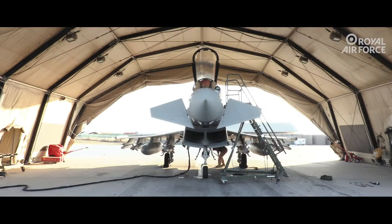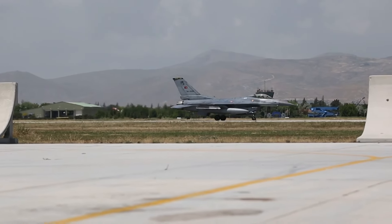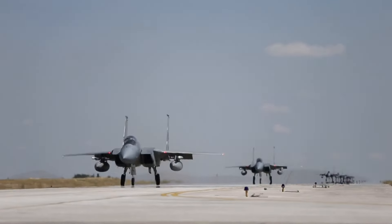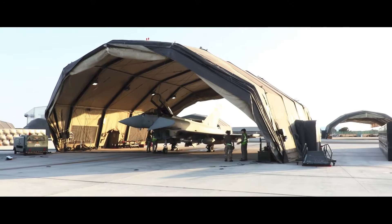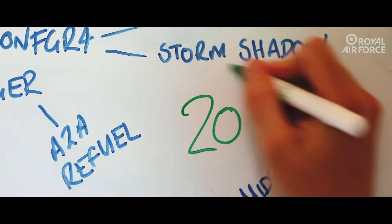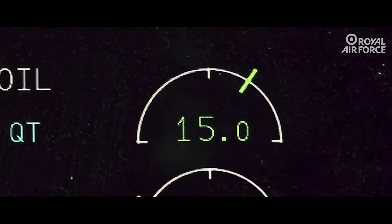At this point, Britain, Germany, Italy, and Spain came together. Their goal was simple but ambitious: to produce the world's most advanced multirole fighter jet. These four countries came together in a spectacular collaboration, each with its own specialty.